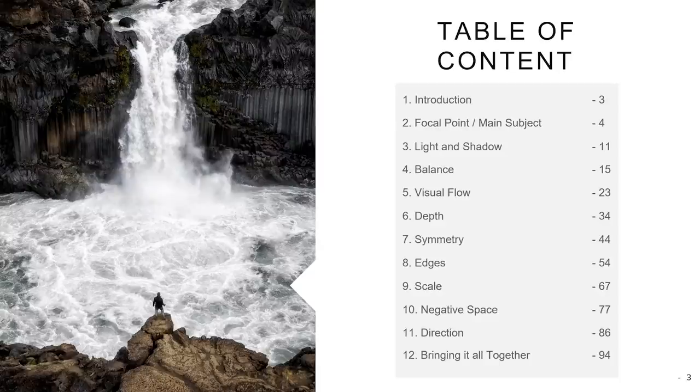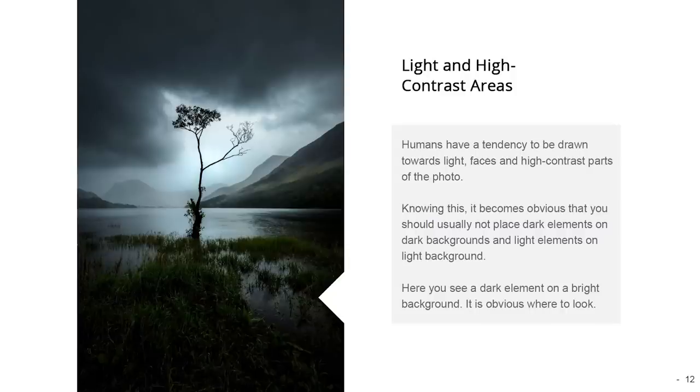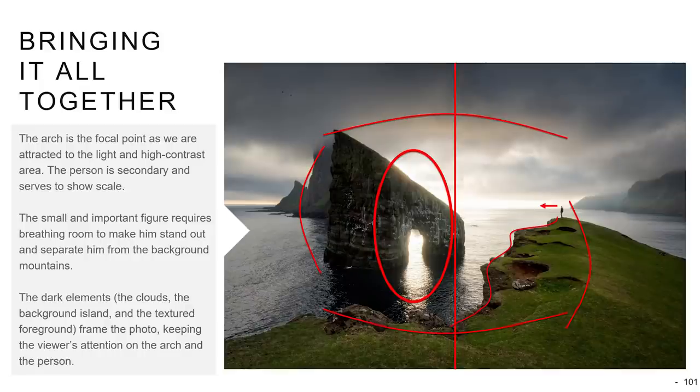If you want to learn more about composition, be sure to check out my eBooks on composition. There are two free light versions available, one for each of my two eBooks — just follow the links down in the description. I hope you enjoyed this video and learned a little from these tips. If you liked it, I would highly appreciate both a like and a comment.